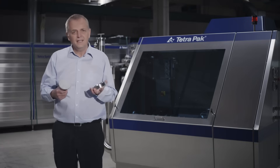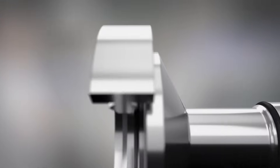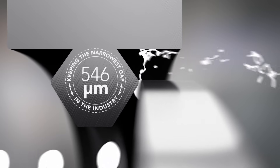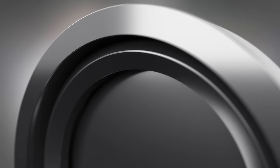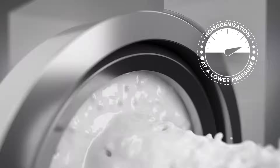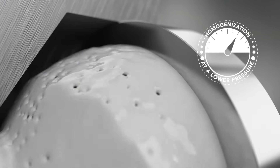Why is this so important? Well, the thinner the gap, the more efficiently the particles or droplets are reduced in size. This also enables you to homogenize your product at a lower pressure, so you get a gentler process.